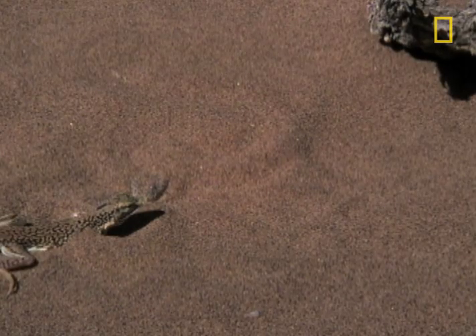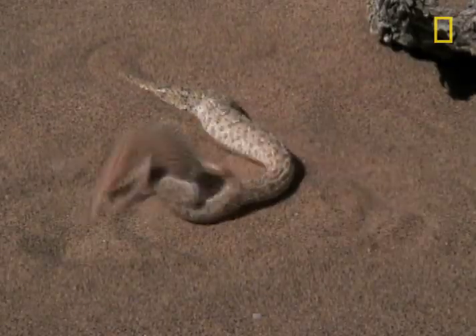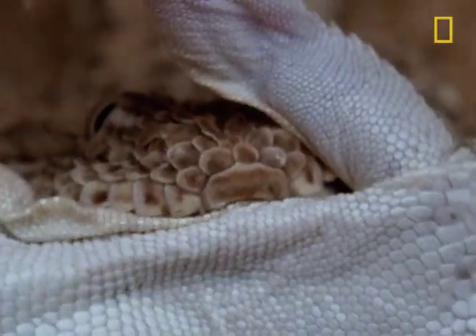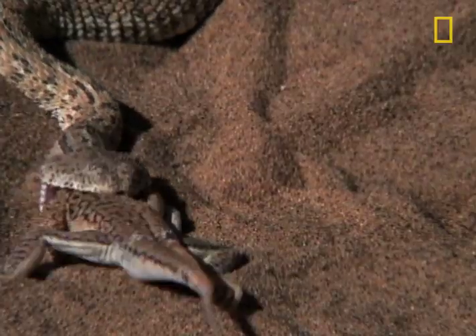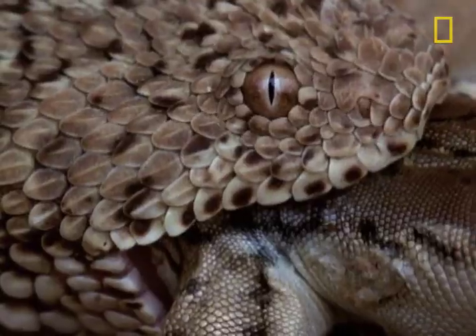The lizard, looking to devour the beetles, but gets devoured itself. This is now an ex-lizard. The Peringuey's adder follows strict desert serpent etiquette and consumes its meal head first.